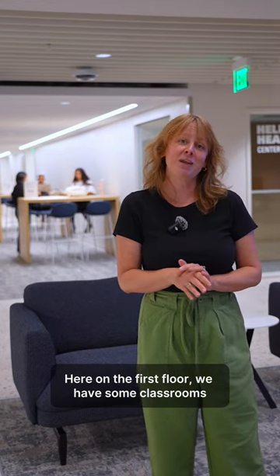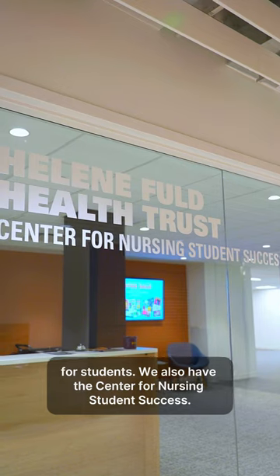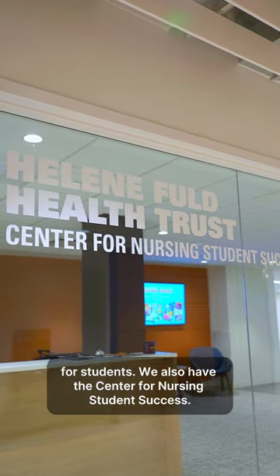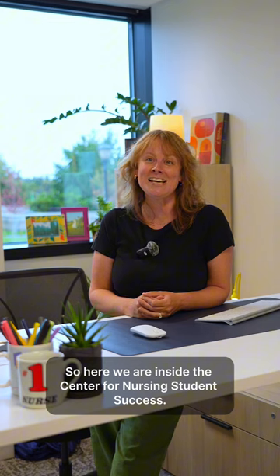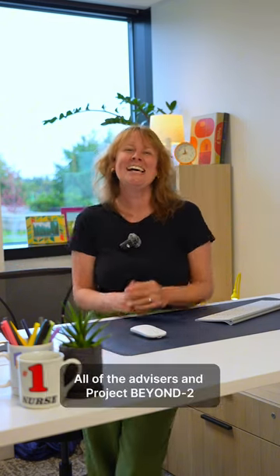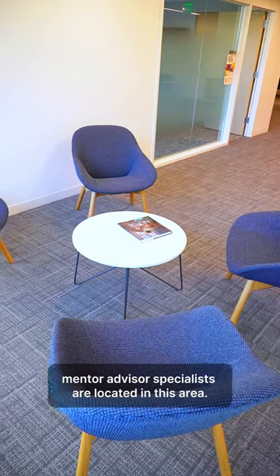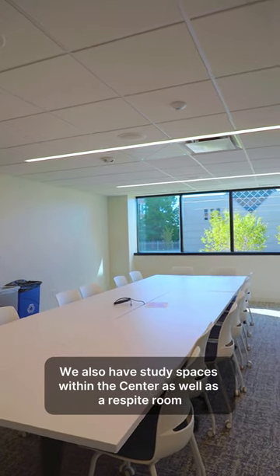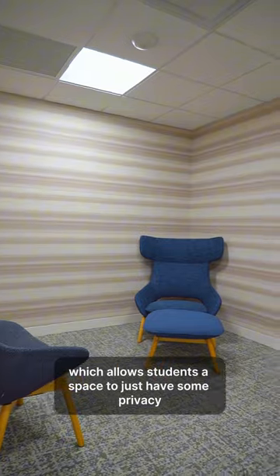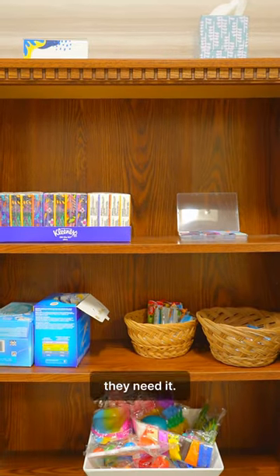Here on the first floor we have some classrooms for students. We also have the Center for Nursing Student Success. All of the advisors and Project Beyond Mentor Advisor specialists are located in this area. We also have study spaces within the center, as well as a respite room which allows students a space to have some privacy and alone time if they need it.